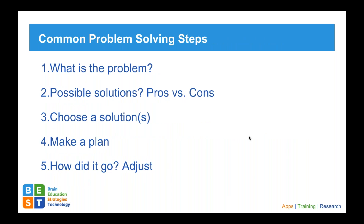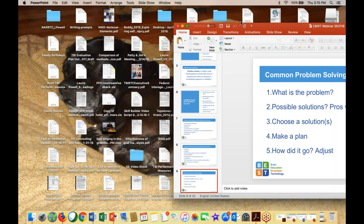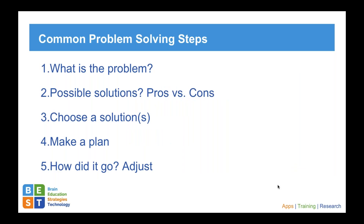Lori is going to pick up with some of the common problem solving steps. Thank you, Michelle, for that nice overview of the complexity that surrounds problem solving in everyday life, particularly after traumatic brain injury. It's not called a higher order thinking skill for nothing — so many cognitive systems feed into the ability to think on your feet and solve a problem. I checked with Amanda earlier to get a feel for the background of those participating in today's webinar, and it's my understanding that several of you are educators working in the school system with youth.